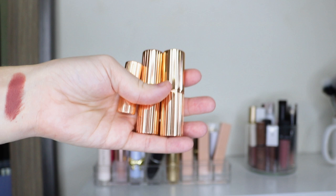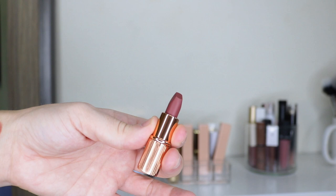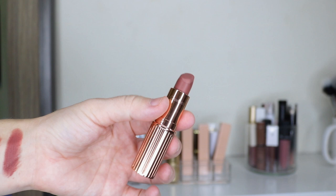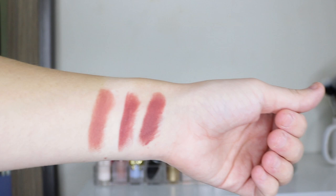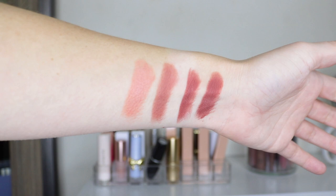Then I have three Charlotte Tilbury lipsticks. The small one is a mini in Pillow Talk 2, the medium shade — I've actually never even swatched it but it looks very similar to the Lisa Eldridge color. This one here is in Very Victoria — I waited a while to get it and I absolutely love the shade and the formula; it's very comfortable to wear. And then I have Kim KW, which is a very very light peachy nude, but it looks beautiful with a darker lip liner.